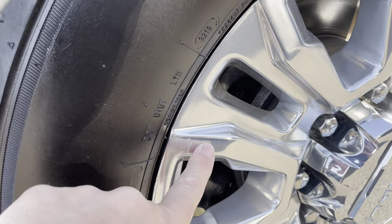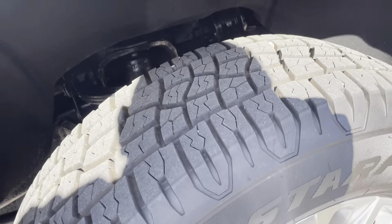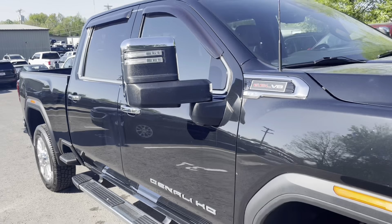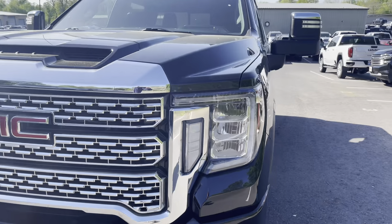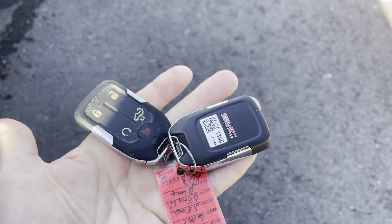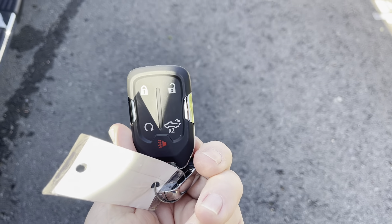I see one little scuff on that wheel — other than that, tires are great. Beautiful truck. We get a lot of these trucks in the diesel, but it's hard to find these gas trucks — we don't get many of those in. This truck did arrive with both keys, so I have both remotes. And of course it's loaded up — power tailgate, remote start.